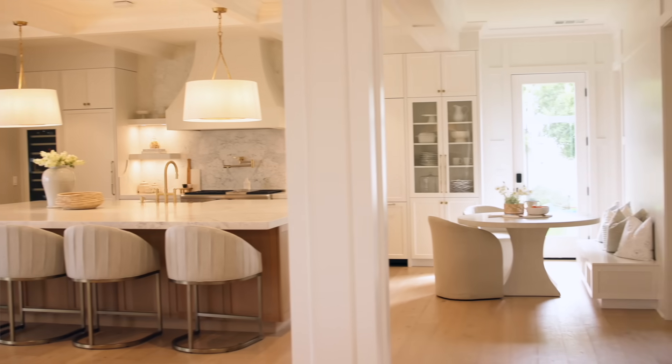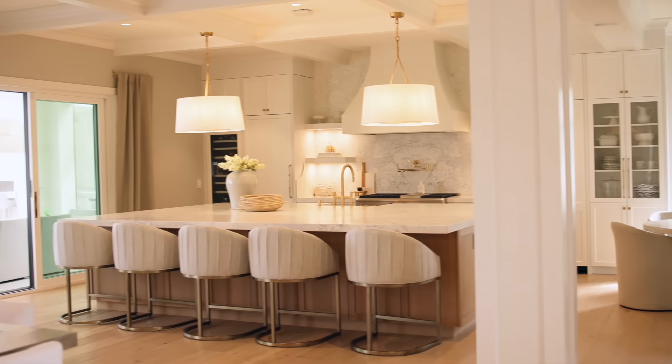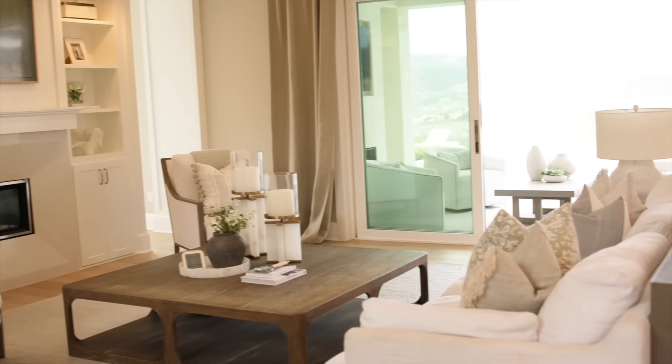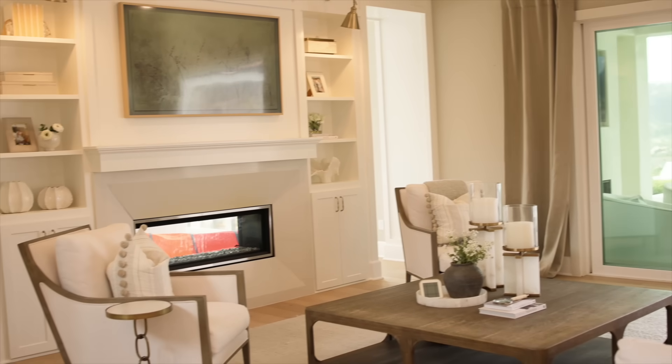We're heading on a special field trip to my friend Josie's house — she is an interior designer and her company is called Palm and Pier. I'll link it below if you're looking for an incredible designer. Just look at her house — it is stunning. She told me that a lot of the pieces she uses in her home and with her clients are from Amazon, and nobody would know.